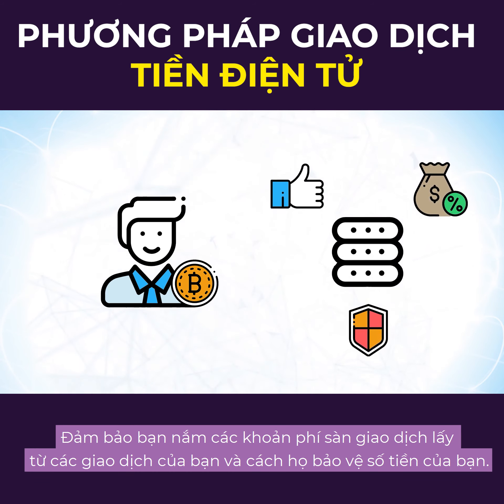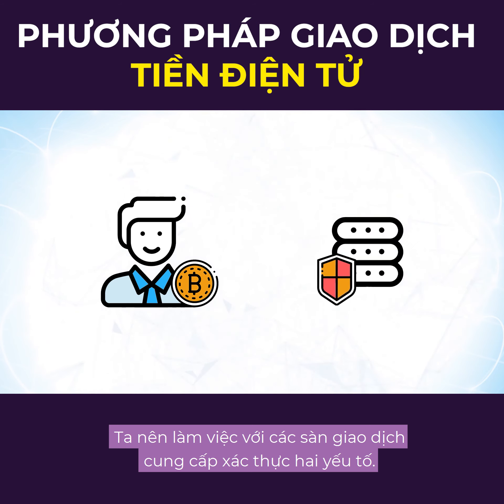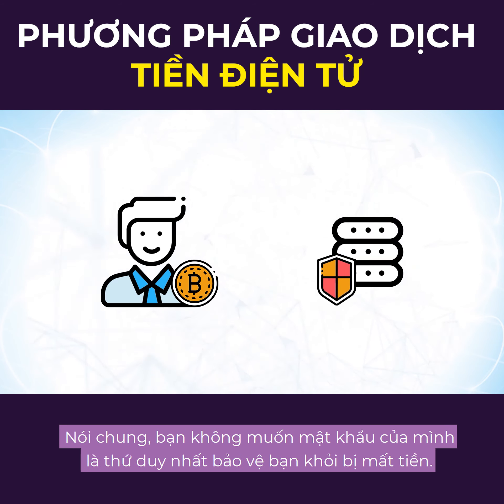Essentially, make sure that you're aware of any fees the exchange will take from your transactions and how they'll keep your funds secure. We highly recommend working with exchanges that offer two-factor authentication. Generally, you don't want your password being the only thing protecting you from losing funds.